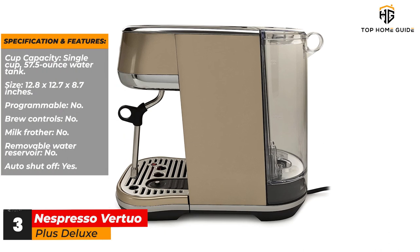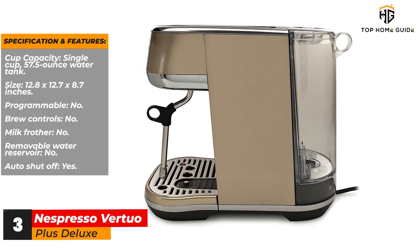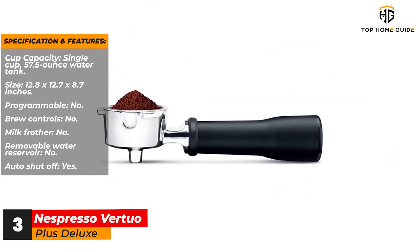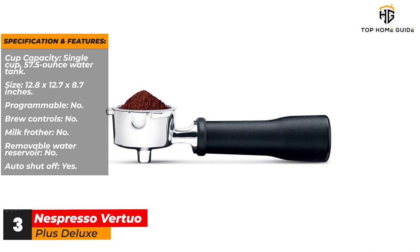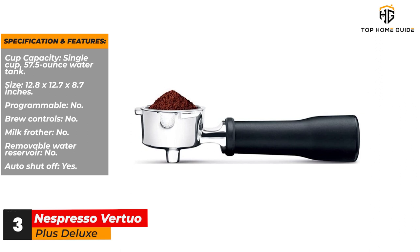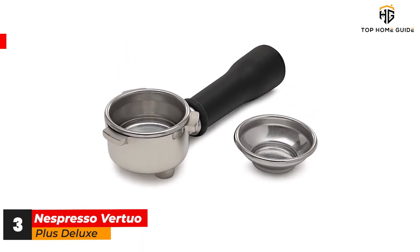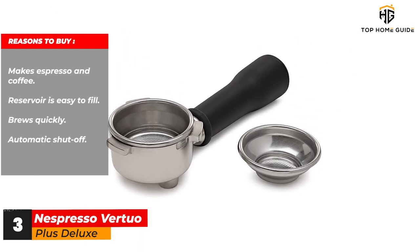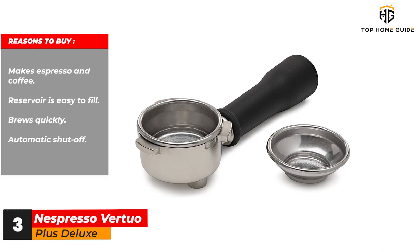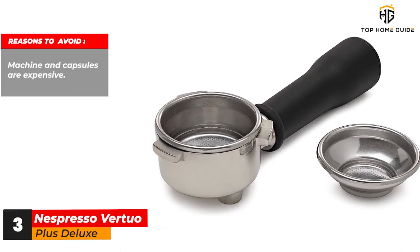Specifications and features: Cup capacity: single cup, 57.5-ounce water tank. Size: 12.8 x 12.7 x 8.7 inches. Programmable: no. Brew controls: no. Milk frother: no. Removable water reservoir: no. Auto shut-off: yes. Reasons to buy: makes espresso and coffee, reservoir is easy to fill, brews quickly, automatic shutoff. Reasons to avoid: machine and capsules are expensive.